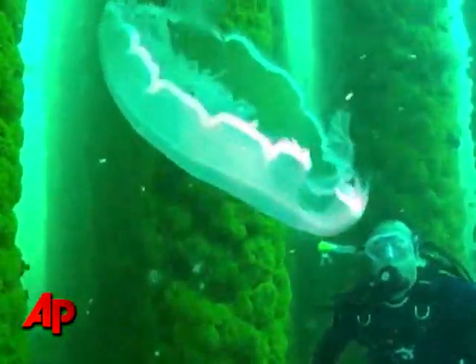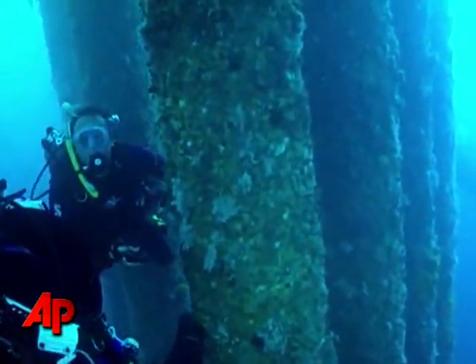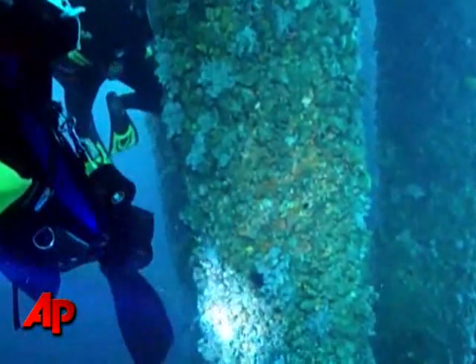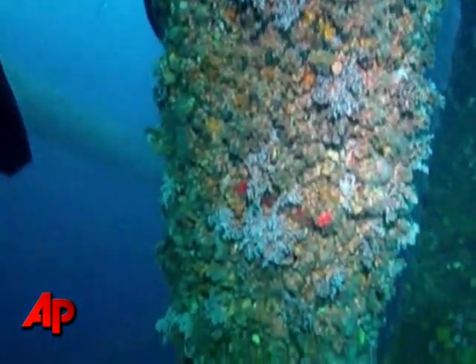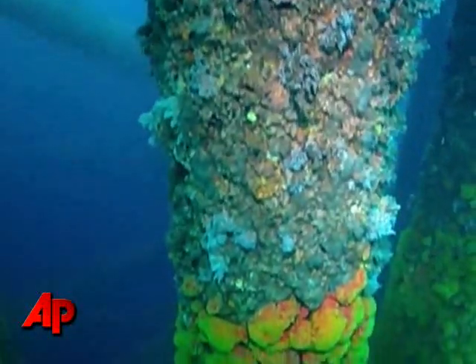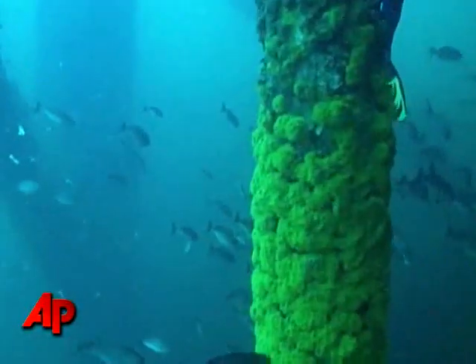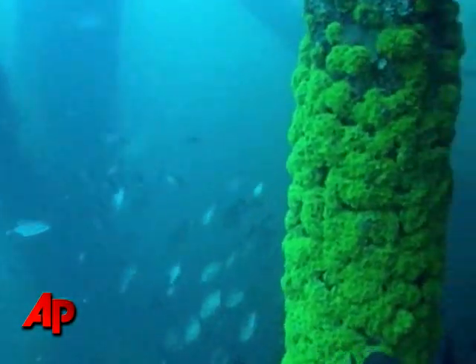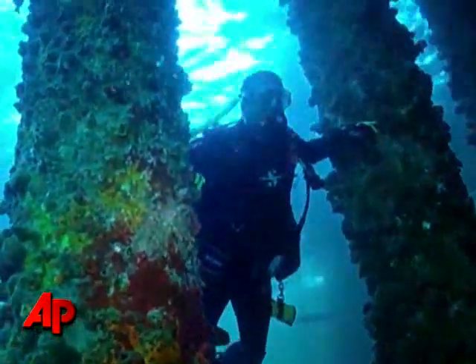Deep beneath the surface, everything looked normal. But on a rig called the Cognac, we did notice something strange. All the way down to 35 feet, the barnacles, sponges, and few pieces of coral we saw were entirely lifeless. It was a clear line, easily visible. Take a look at this video — below where the fish are swimming, everything is alive, but as the camera rises up, you see a change.